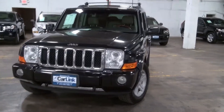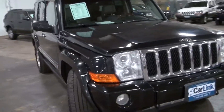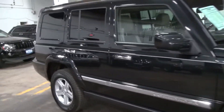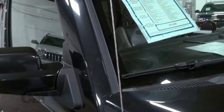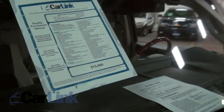Very hot Jeep Overland — this one's pretty rare out there, and a great addition to the Commander. The reason I like the Commander is the fact that it's kind of got that Land Rover look to it, like the Discovery. This one's a 2009 with 116,000 miles, and it's got the 5.7 engine in it.